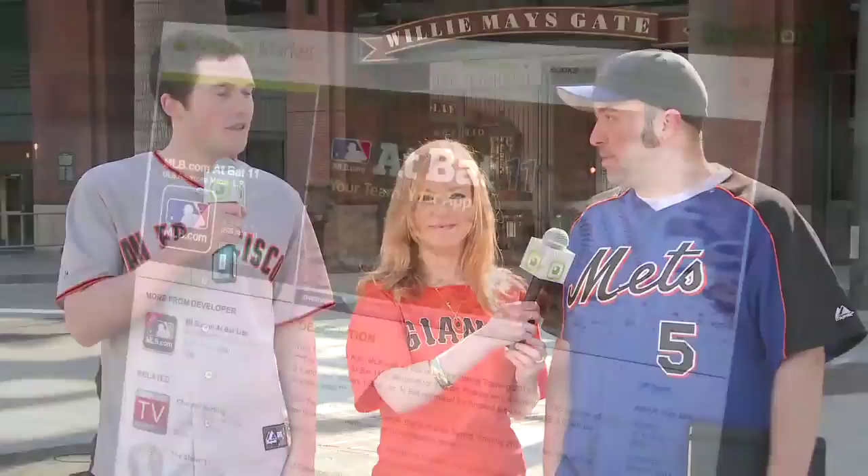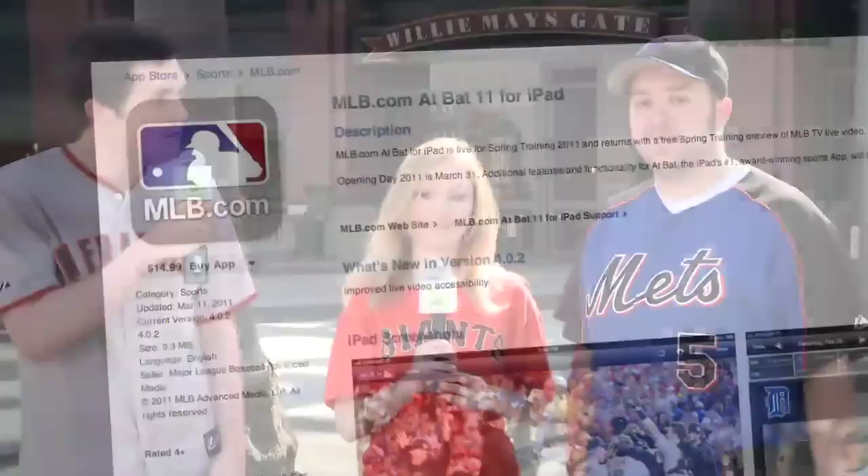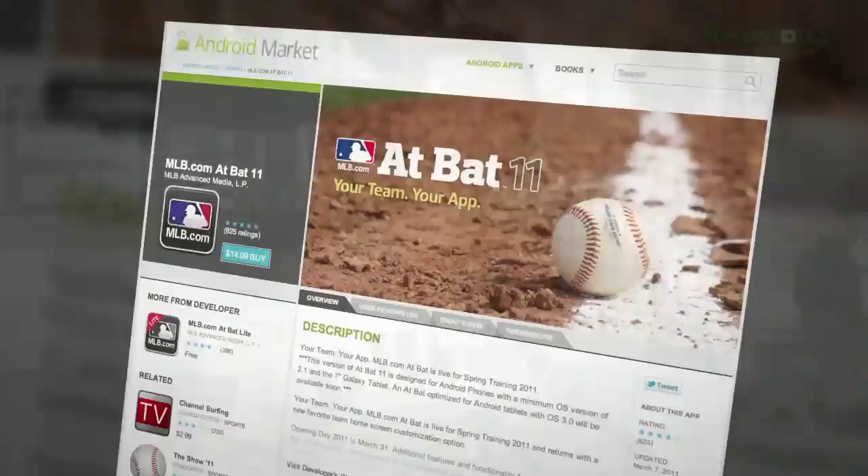Welcome to App Judgment. We're here at AT&T Park, home of the world champion San Francisco Giants. My name is Annie Gaus, and I'm Zach Minor. And I'm Ron Richards, and it's a new baseball season, which means it's time for new versions of the official MLB apps. We've got new apps across Android and iOS platforms, including a special version for the iPad. So let's check them out.